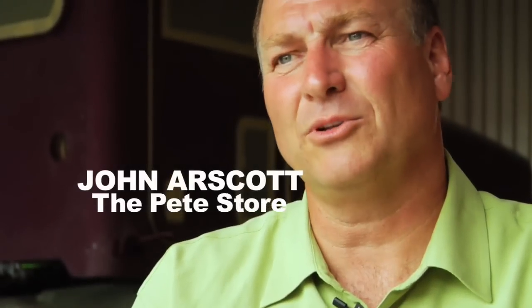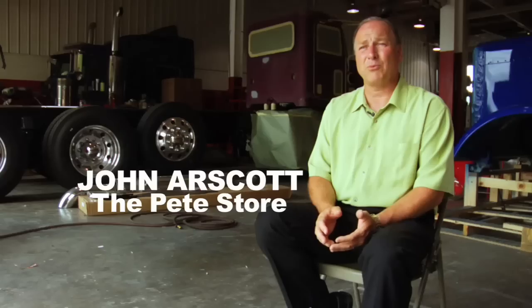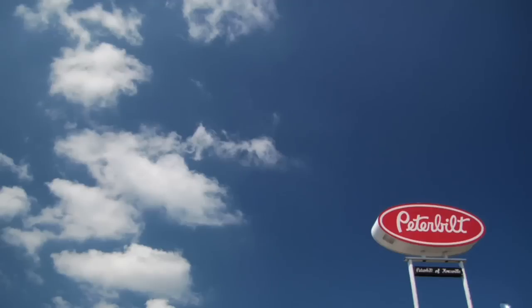Ted had come to our dealership to look to replace his equipment. We're the Pete Store — a group of Peterbilt dealerships operating in the mid-Atlantic region from Maryland down to Georgia.